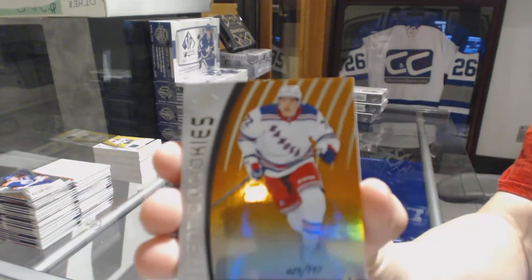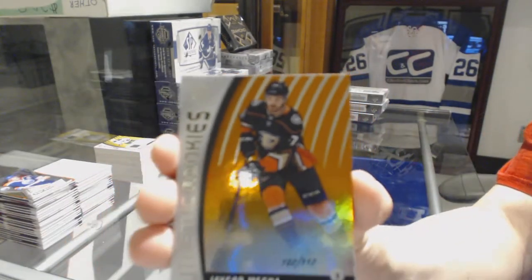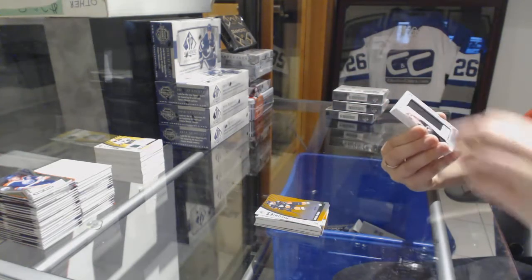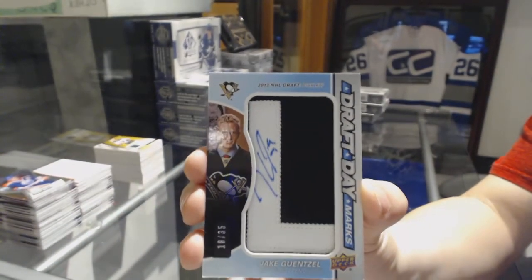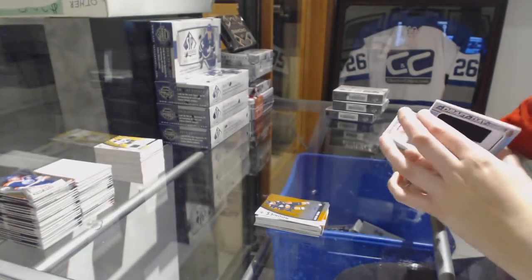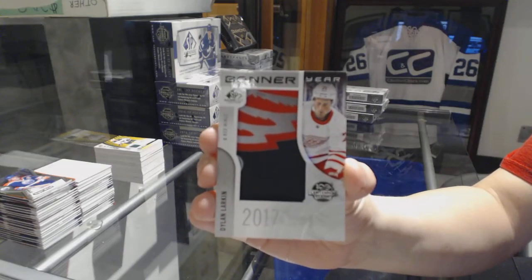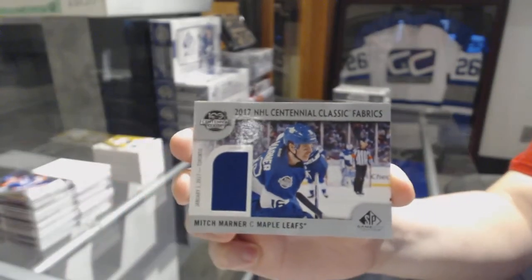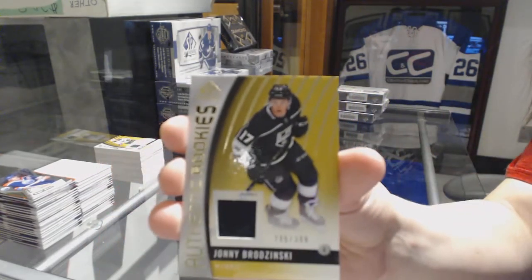Number to 317, Philippito for the New York Rangers. Number to 112, Jacob Moverare, authentic rookie orange for the Ducks. We've got a draft day marks numbered to 35 for the Pittsburgh Penguins, Jake Guentzel. We've got a banner year NHL Centennial Classic, Dylan Larkin for the Red Wings. A Centennial Classic Fabrics jersey for the Leafs, Mitch Marner. And authentic rookie jersey numbered to 399, Johnny Brodzinski for the LA Kings.